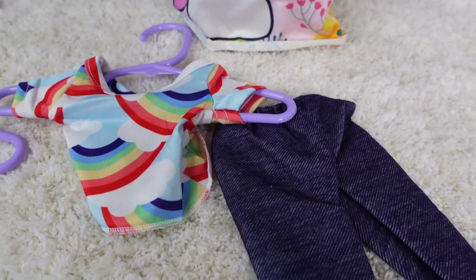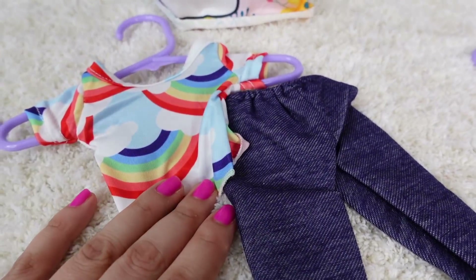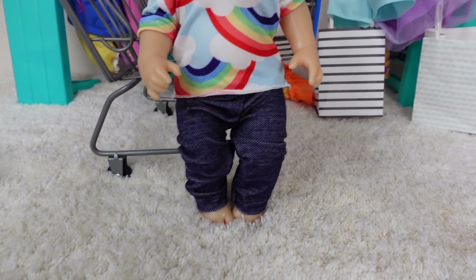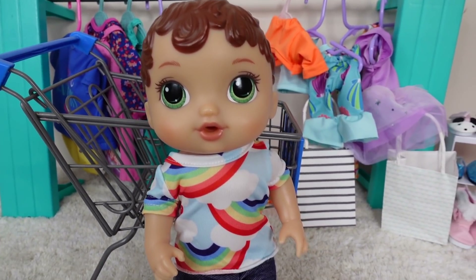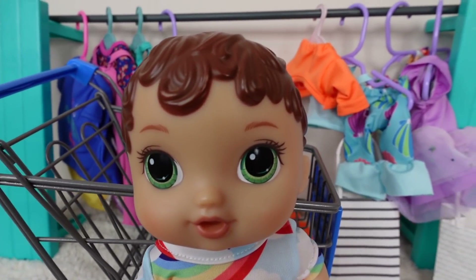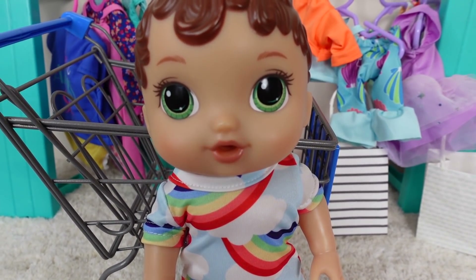Okay guys, I really want Abbi to try on this little blue jeans and this little rainbow shirt. Those little tiny jeans are the perfect size for baby Abbi. They are so cute. And there's a little shirt — she can wear this to her little preschool. Alright, there's a lot more outfits to try on, but I think this is everything we're going to try on.